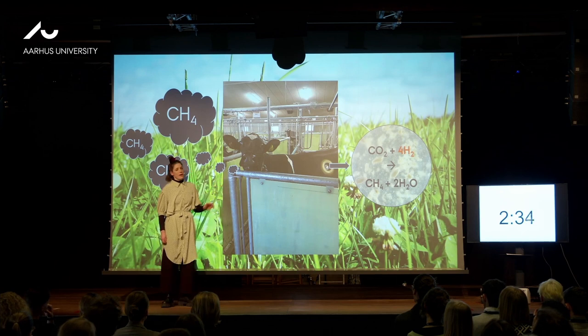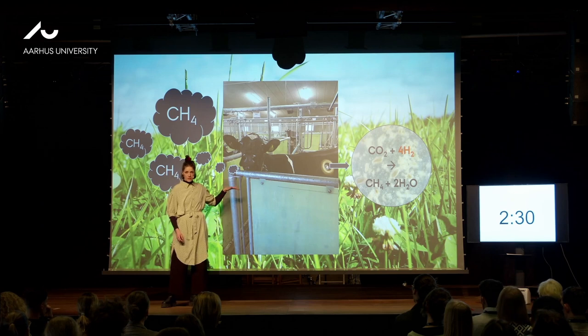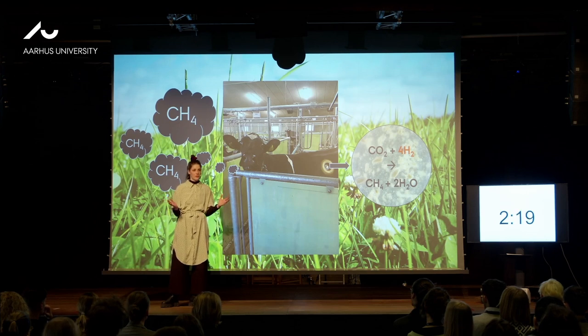In the rumen, a lot of microorganisms live in oxygen-free conditions, where they help to digest the plant material that the cow eats. And we cannot eat that, because we don't have that rumen. So the microorganisms provide energy for the cow, and the cow provides a home for the microorganisms. So this is a really nice symbiosis.